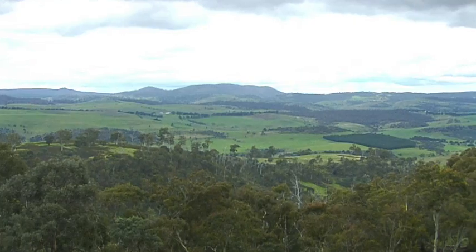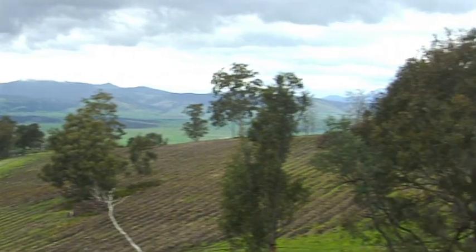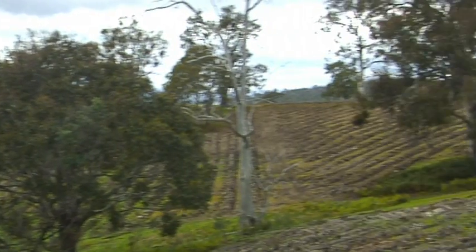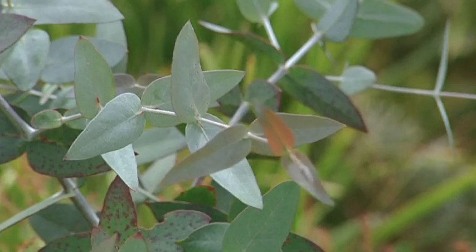Unfortunately the soil's not quite good enough to establish good pasture, and especially after we bought the property in the 80s when the rainfall dropped right off, it became practically useless for grazing — very, very light stocking rates here. We've planted 130,000 plants into this landscape with the aim of storing carbon and improving the biodiversity outcomes for the state.